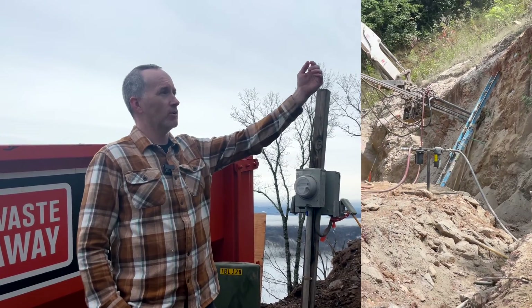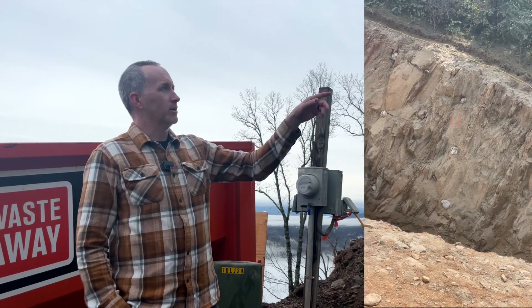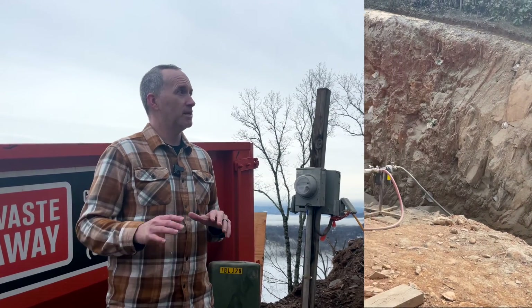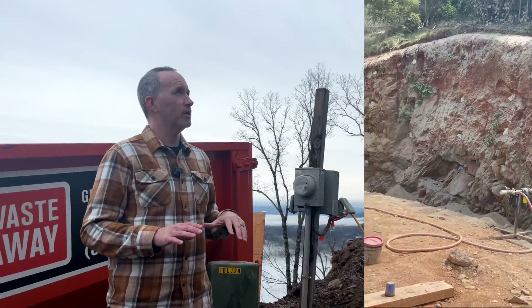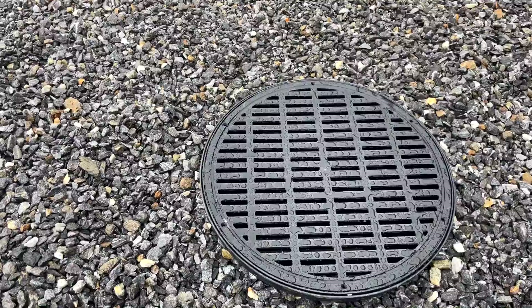A beautiful thing we could do with the soil nailed wall is also create drainage coming around both sides of it. You can see here where we've got drainage going down the driveway and out the other side toward the rock. This helps keep all the water away from the garage and from the house itself.